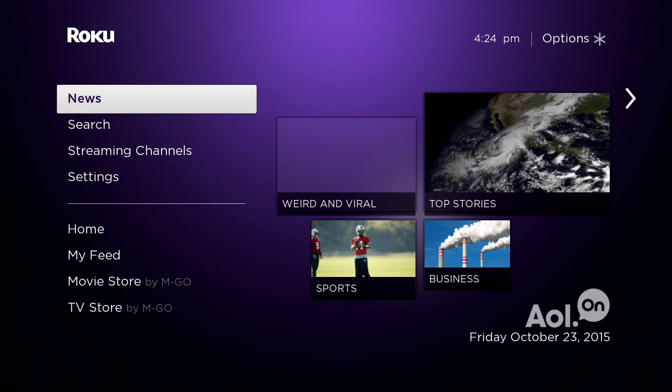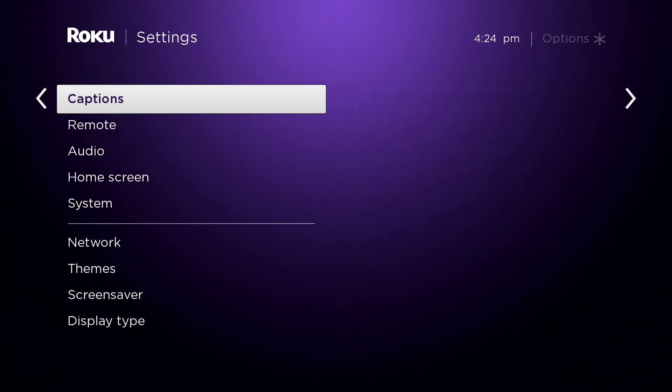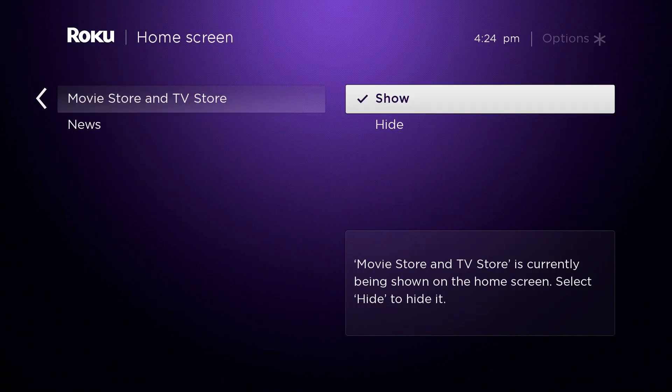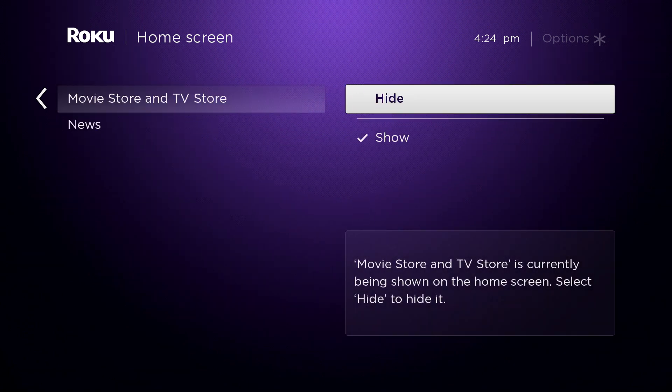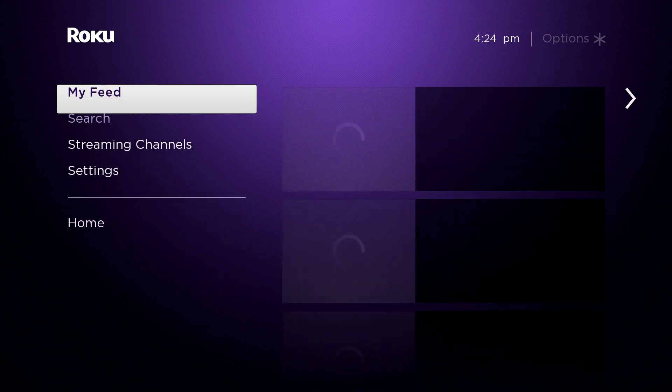Something I like to do is go into the home screen and clean it up, so now we've got a little more simple screen.